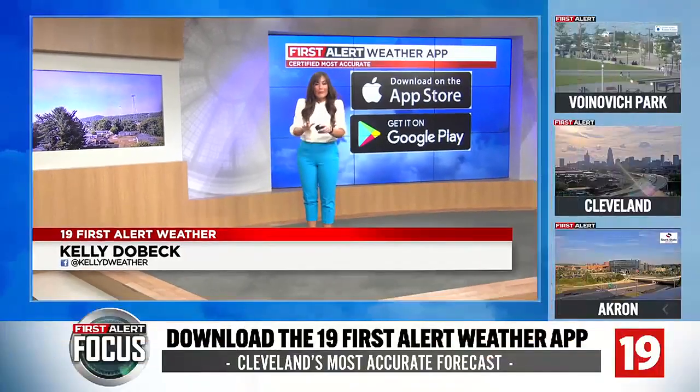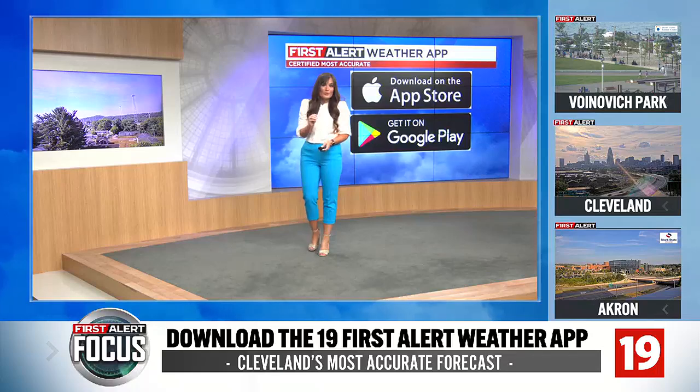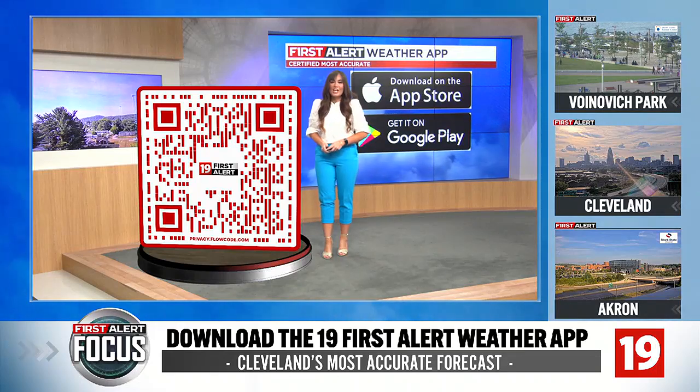Everyone, meteorologist Kelly Dobeck here. I want to talk about the 19 First Alert Weather app, why it's such an important tool, not only on 19 First Alert weather days, but also for all the summer months and all the activities going on.